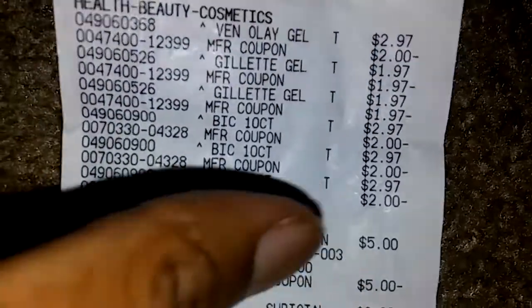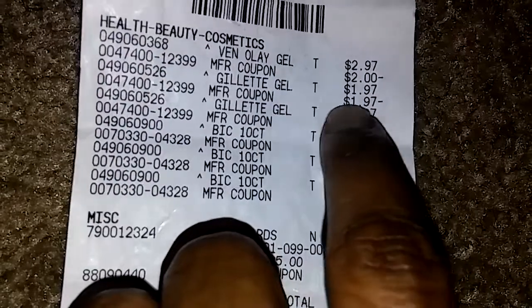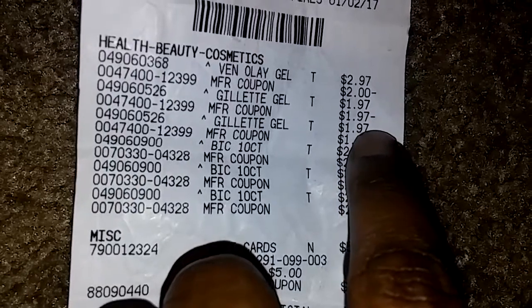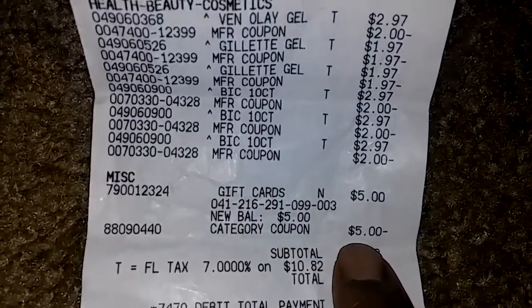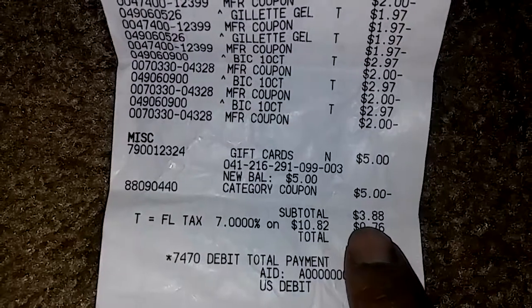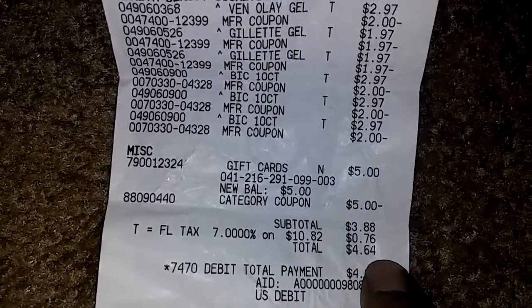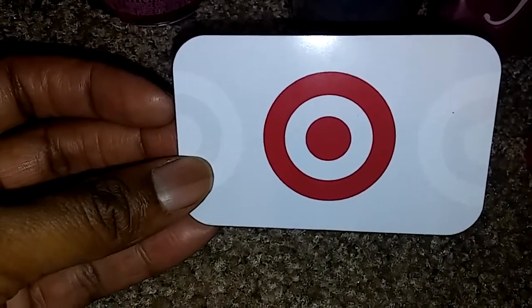Here is my receipt. The Venus was $2.97, took off $2.00. The Gillette was $1.97 and it took off $1.97 because the sale price was $1.97, so it just adjusted the coupon. The big razors were $2.97, took off $2.00. I received the $5 gift card. The subtotal was $3.88 and with tax everything came to $4.64. But then I received the $5 gift card, so it made this like a profit of $0.36.